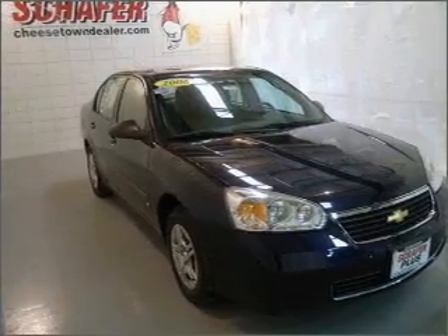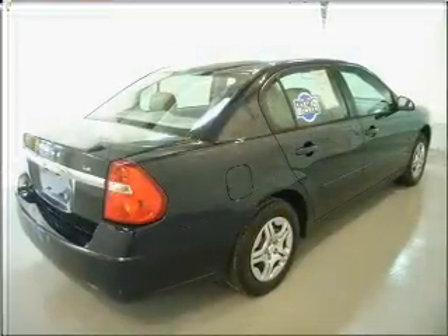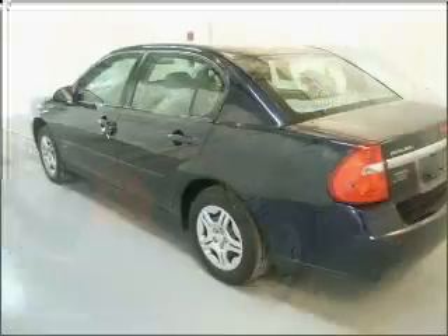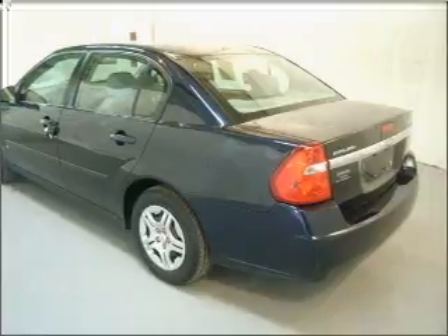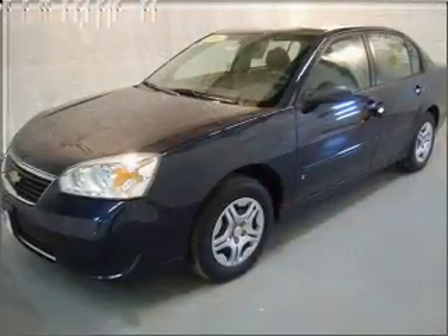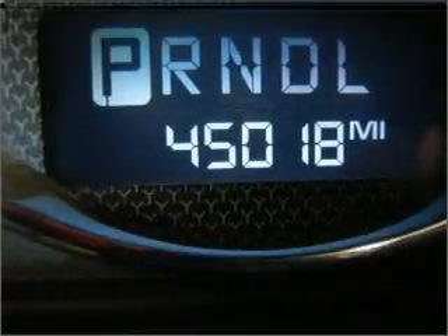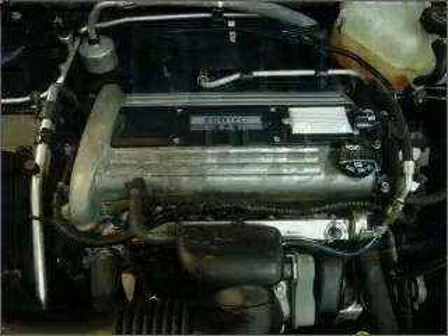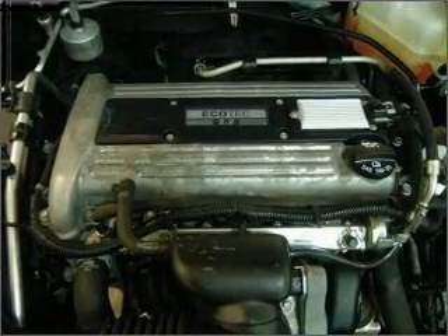Take a look at this 2006 Chevrolet Malibu LS that just came into Schaefer Automotive. This four-door sedan comes equipped with keyless entry, AM/FM stereo, CD player, and provides you with a sense of security with its safety features, including daytime running lights, child safety locks, front ventilated disc brakes, and more. We would love to talk to you more about this Malibu. Please contact us for more information.